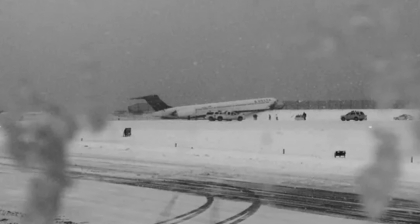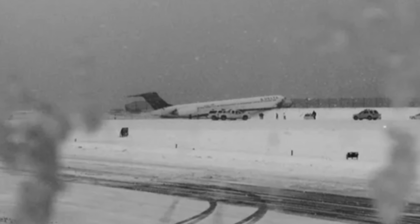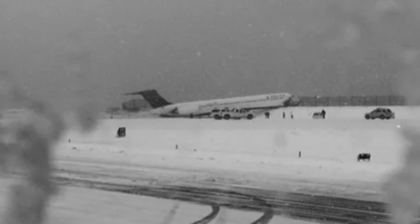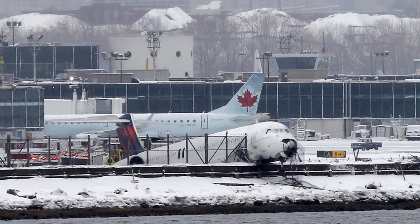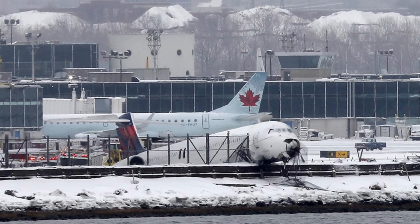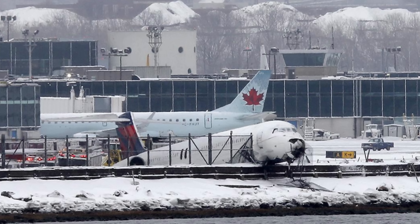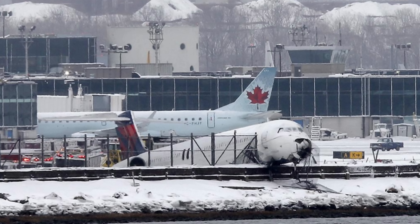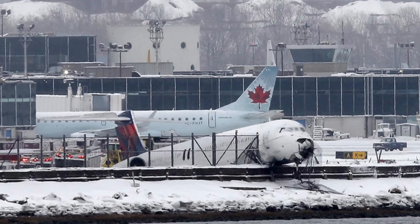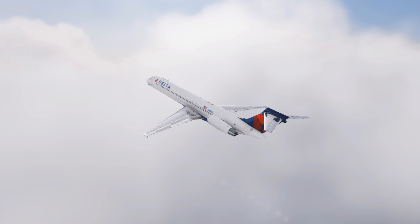In the end, Delta Flight 1086 resulted in 29 minor injuries — all discharged within a day or two — and a total loss of MD-88 N909DL due to structural damage. Sometimes in aviation, accidents don't arise from a single obvious failure, but from a combination of subtle factors: a weather report interpreted too optimistically, a runway slicker than expected, a slight excess of thrust that goes unnoticed. None of those factors alone would have caused a disaster — but together, at the exact time and place, they turned a routine landing into an event that came seconds away from ending in the water.